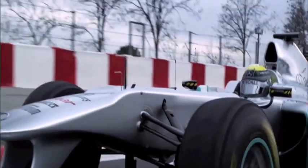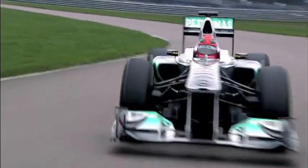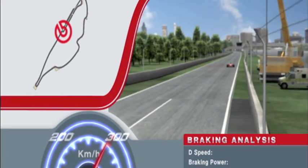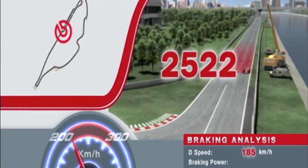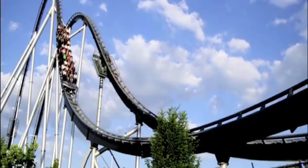A Formula One car has almost three times the air resistance of a road car. Just taking his foot off the gas subjects the driver to deceleration forces of one G. When he hits the brakes, as here in Montreal ahead of the final turn, the speed drops by 185 kilometers per hour. That releases a total energy of 2,522 kilowatts. A mighty 5.65G presses the driver into the cockpit — more than on a roller coaster or in a rocket at take-off.